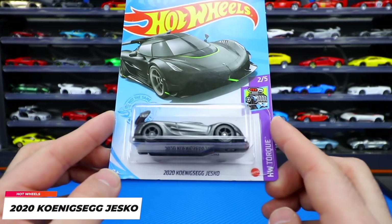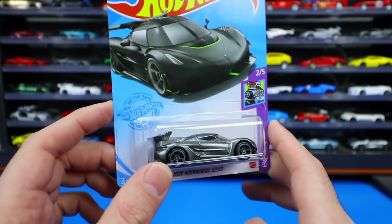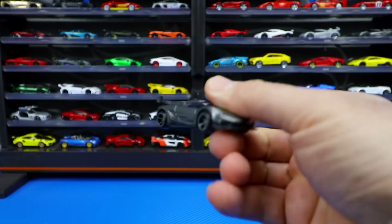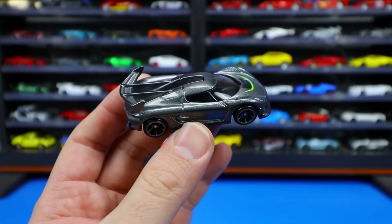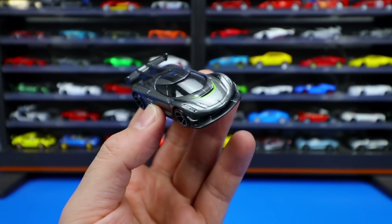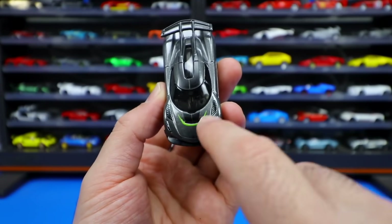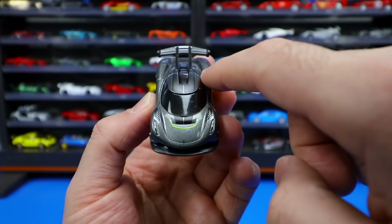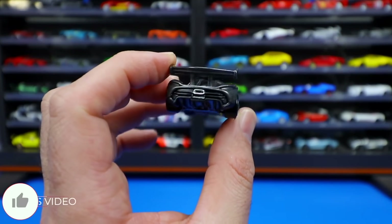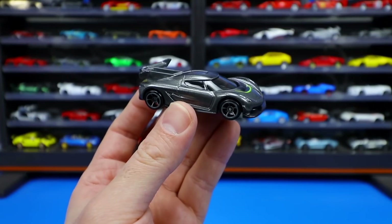And you guys saw it in the thumbnail — it's the 2020 Koenigsegg Jesko from the HW Torque Hot Wheels Torque series. Brand new casting for this year. We absolutely love it. We saw it first in silver — now we've got the gray variation. Let's go ahead and pop open this one right here and take a look at the new color. It's a dark gray color as opposed to the silver released before. I'm liking the new colors they're coming out with. I kind of want to see this one in white, or black would look really cool, or maybe a nice blue. But this gray color looks good. I really like the touch of color right down there, and I just love the dark tinted windows. Great looking big spoiler, the big rear center exhaust. Just an all-around great looking casting. I'm super happy to see Koenigsegg back in some new castings for Hot Wheels — hopefully we see some more in the future.